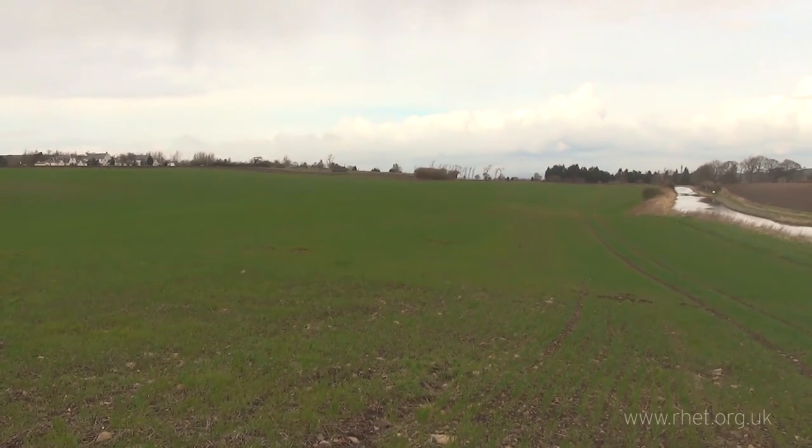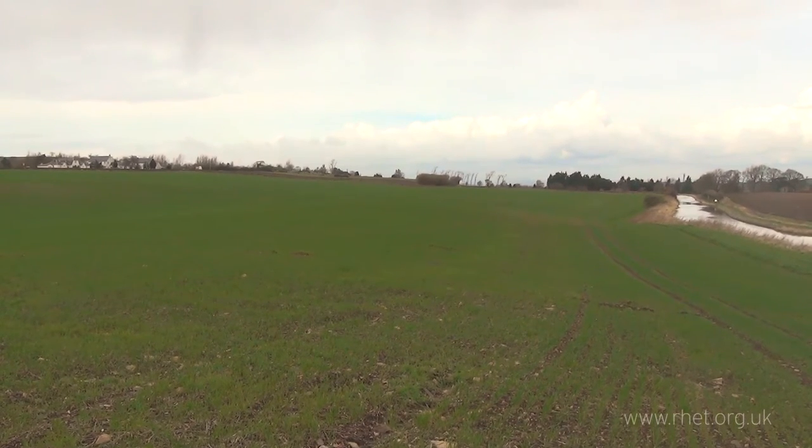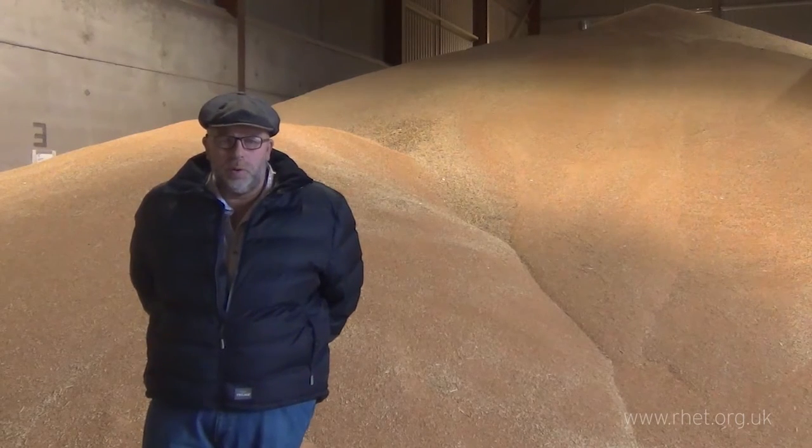Hi, my name is Peter Waddell. I'm the farmer here at the Park Farm. I've been farming here for almost 40 years. I'm a third generation farmer. We have 800 acres of all arable crops.